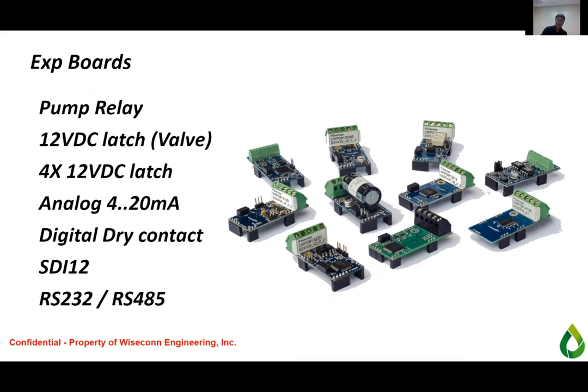Expansion boards are plug and play — like Legos. The X1 node has five slots so you can add five different expansion boards per node. We have boards for pump relays, 12-volt DC latching solenoids, 4-20 mA for pressure transducers, dry contacts, SDI-12 for most common soil moisture sensors, and RS-232 and RS-485.